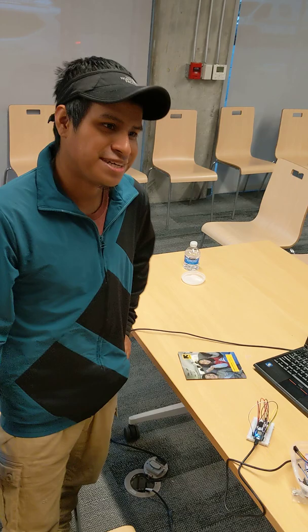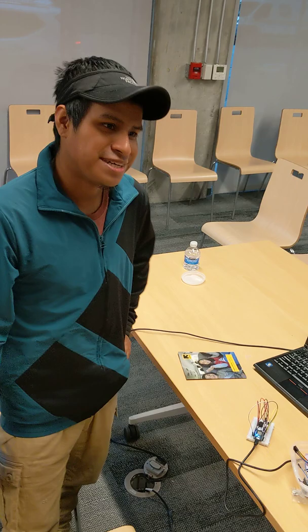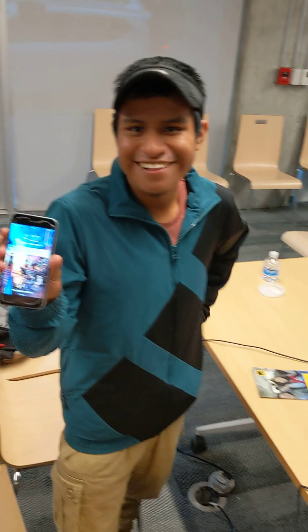I should get the notification anytime soon — it takes a few seconds. And here it is. What does it say? It just says 'Intruder.'